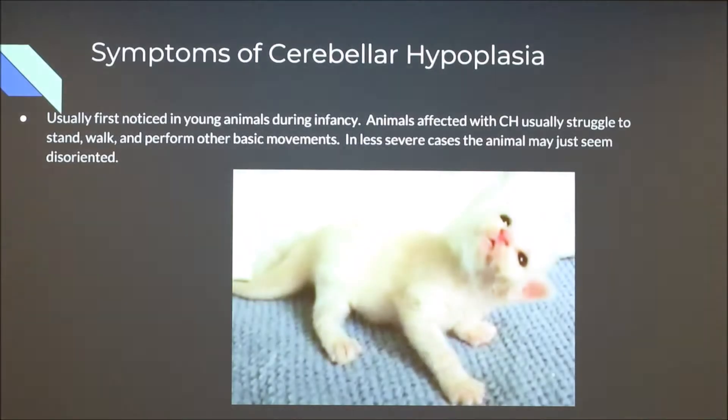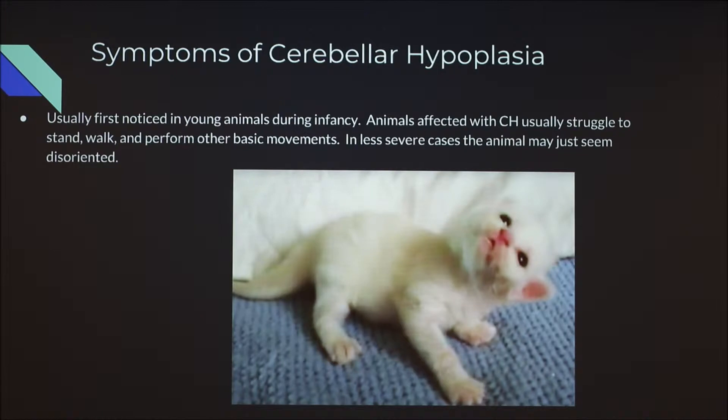The symptoms of cerebellar hypoplasia can usually be noticed during infancy in young animals, sometimes right after birth — as soon as the animals start getting up and using their legs. If an animal has cerebellar hypoplasia, it's probably not going to be getting up as quickly as the others. There's a picture of a kitten with cerebellar hypoplasia, and if you look at it, you'll notice it's leaning to its left side — its balance is off. They usually don't keep their head straight because they don't really have a grasp of left, right, up, or down.